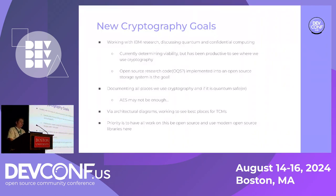One particularly fruitful collaboration with IBM has been with IBM Research. We're particularly interested in confidential and quantum computing research — still in very early stages. We're documenting where we use cryptography and seeing if it makes sense to offer an option using open source quantum libraries to be quantum-safer. We mostly use AES, but that isn't always enough. We're also looking at where would be the best places for trusted compute modules (TCMs), which affected our dashboard redesign.